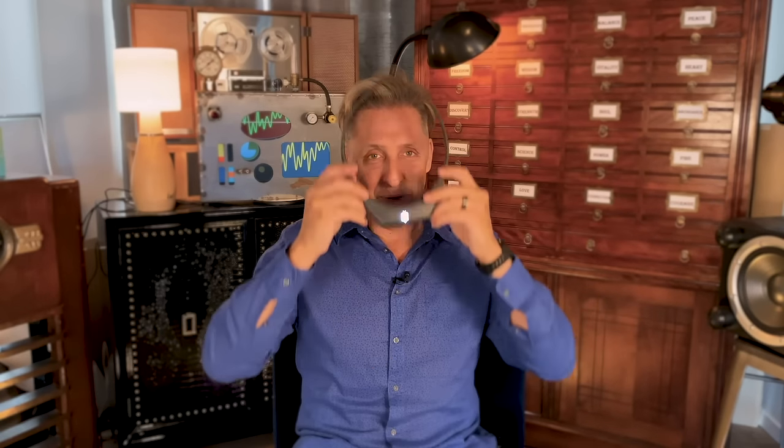This does beg the question: if some EMFs that are specifically targeted for your brain can do something good for you, can other electromagnetic frequencies do bad things for you? Yeah, probably. But these are the ones that are tested.